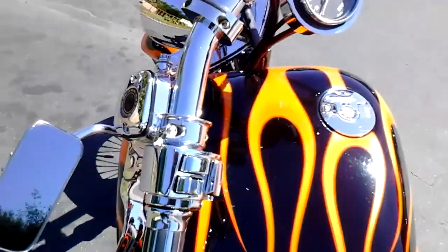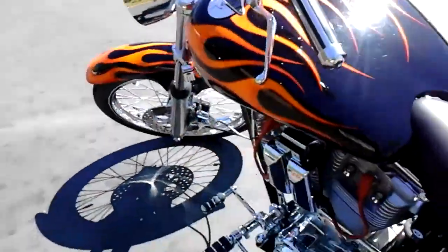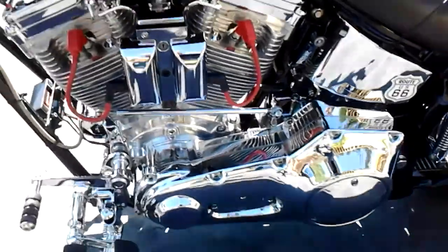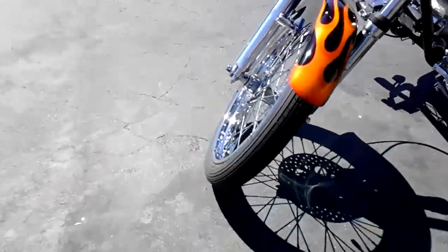It's got the bobber type tank on there. Hand controls. Lots of chrome, lots of shiny stuff. Pretty cool bike.